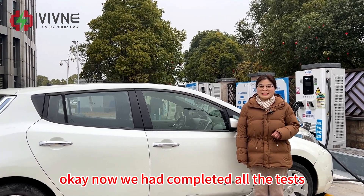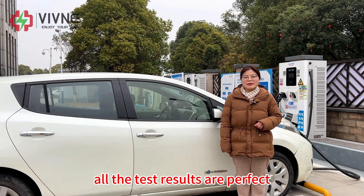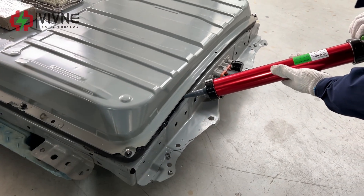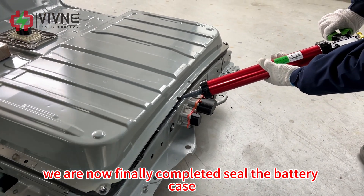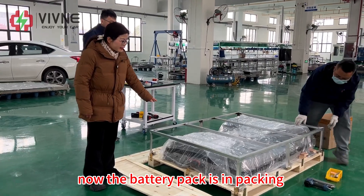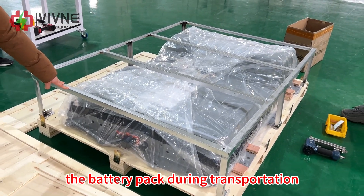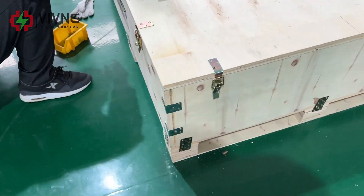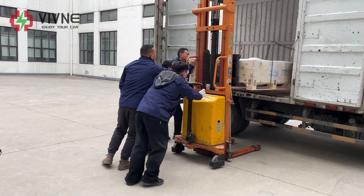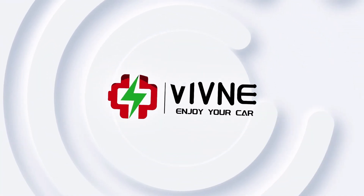We have now completed all the tasks for our 68 kilowatt-hour battery pack on the Leaf AZO. All test results are perfect. We are sealing the battery case and arranging the shipping to the customer. We specially added a shelf to better protect the battery pack during transportation. The packaging of the battery pack is now complete.